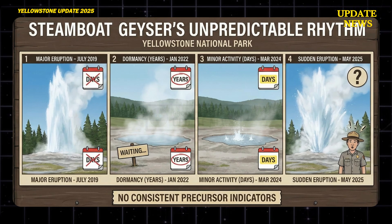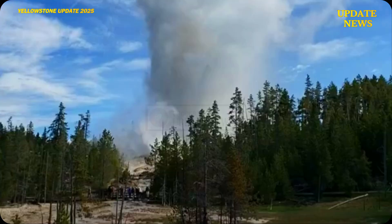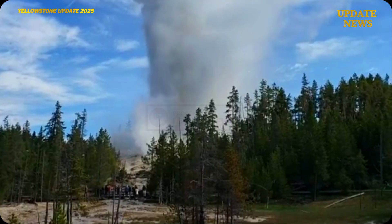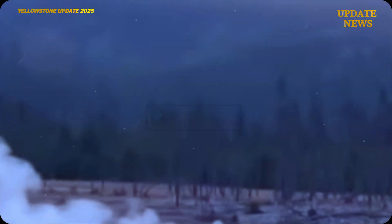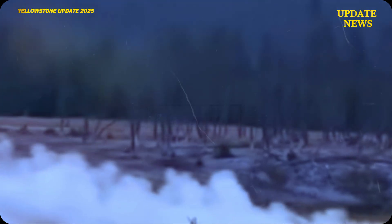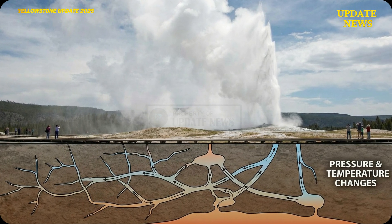Steamboat Geyser is known for its highly irregular eruption patterns. The intervals between eruptions can range from a few days to years, with no consistent precursor indicators. This uncertainty reflects the complexity of the subsurface fluid-conduit system, which is highly sensitive to changes in pressure and temperature.